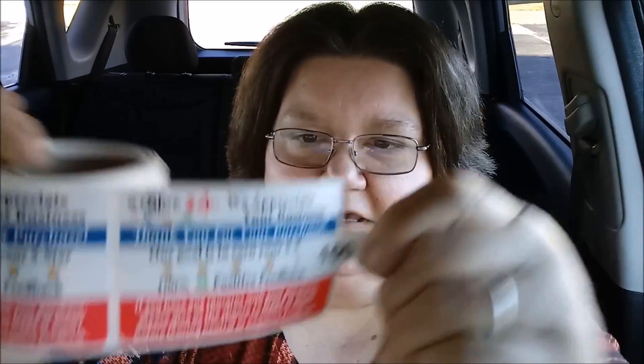Oh, I wanted to show y'all my cute little — I dropped them on the floor — stickers! I bought these off eBay. They're little stickers for my eBay packages. They say 'We strive for five, we appreciate your business, thank you for your purchase, our goal is to earn your five stars and 100% positive feedback.' It also says if you have any concerns, please give us a chance to make it right before leaving neutral or negative feedback. It's a roll of 100 stickers. I'm thinking I'll cut out doing the invoices and just start putting these stickers on my packages. I've seen people use these before so I got a roll just to see how they work out.